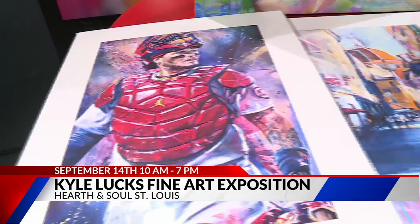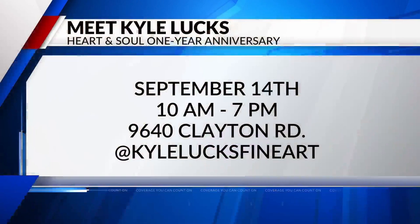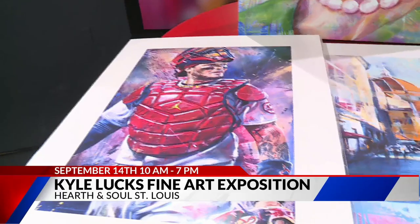Where can people find your work this week? Because you're ready to share some of your work at the Kyle Lux Fine Art Exposition. So I'm at Hearth and Soul in Ladue, and the store is celebrating its one year anniversary on Thursday. So all day there's a bunch of activities, demos and vendors. I'll be there and my work is up all month — through the end of the month all the walls will be my artwork. There's prints for sale, there's originals, and it's just a great place to have my stuff while I'm home in town.